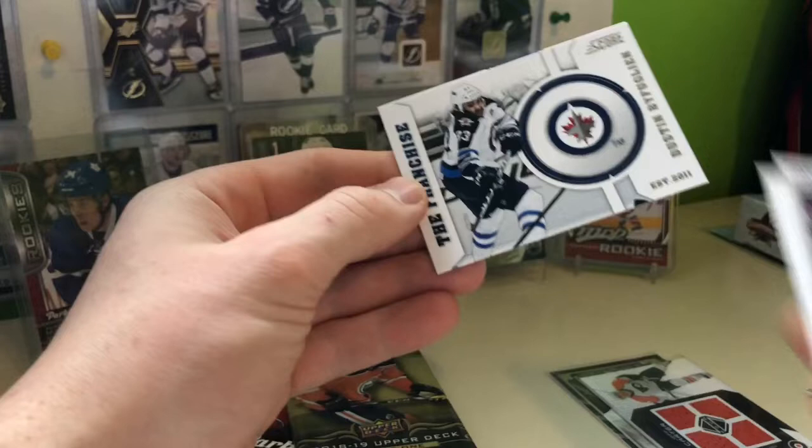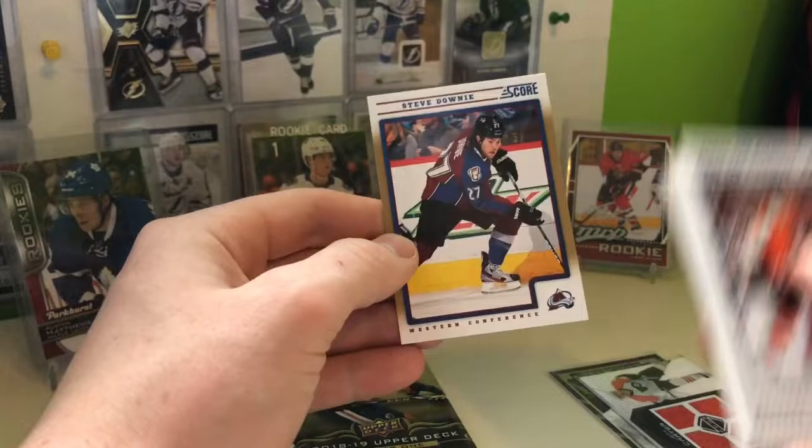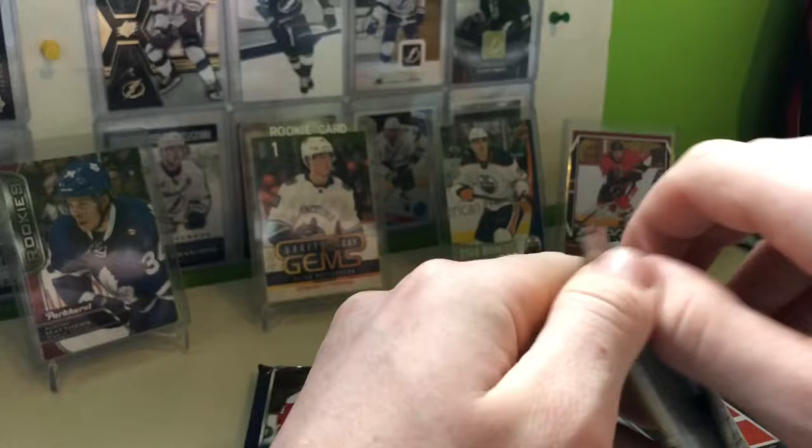Brent Burns, Dustin Byfuglien — the franchise one of the big Jets. It's too bad what he's doing to them. He doesn't want to play hockey this year, so he's just gonna get his contract terminated. And a gold Steve Downey. You guys know how I feel about the gold ones. 1819 Series 1.